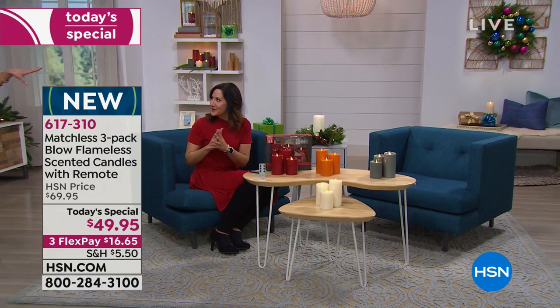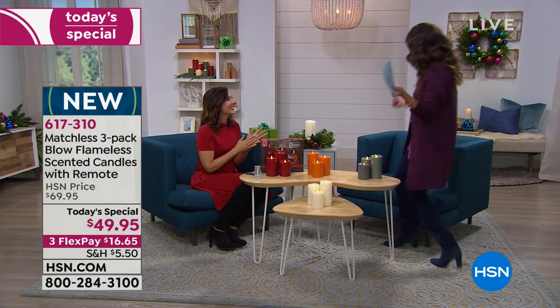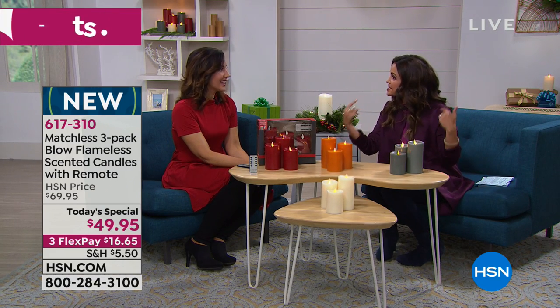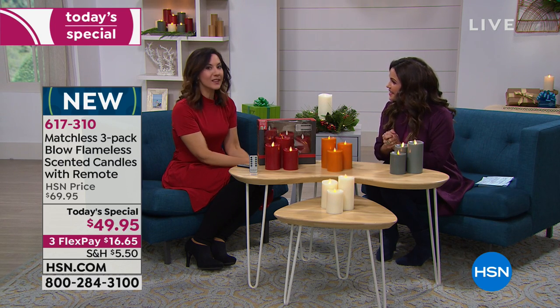Rebecca Wood is here — she is our home expert. When we really dim the lights, you can see how realistic they look. Everything about them is real candle except for the hot flame and the melting, messy wax. You're giving up absolutely nothing.